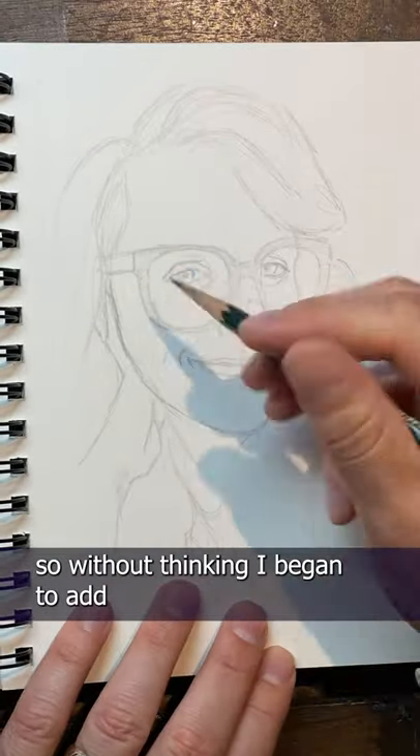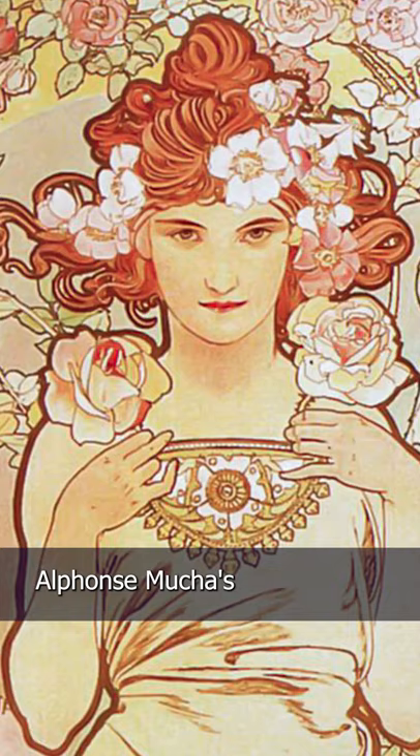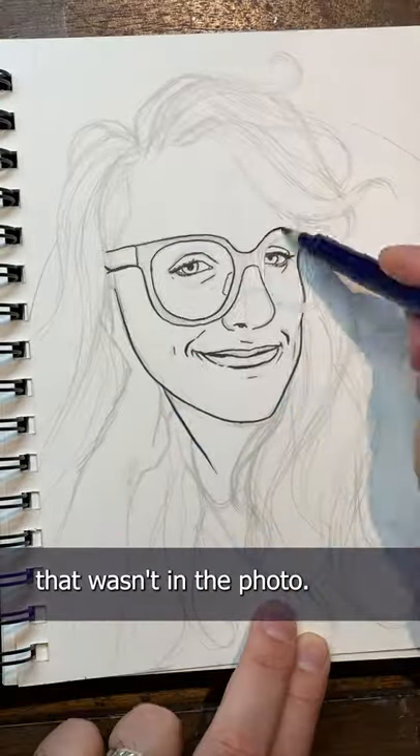So without thinking I began to add these little wisps in her hair — little loops and curls that came from years of studying Alphonse Mucha's Art Nouveau style. And I think it really added a nice subtle beauty to the drawing. I added something that wasn't in the photo.